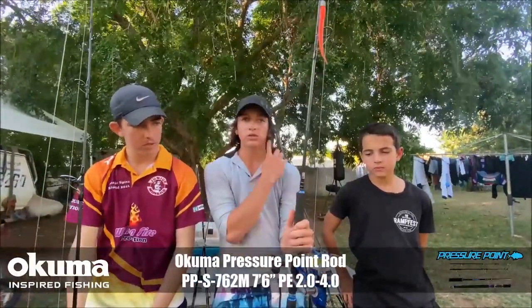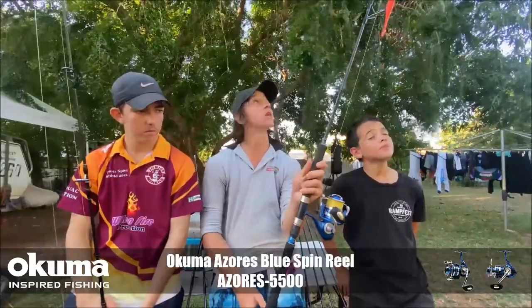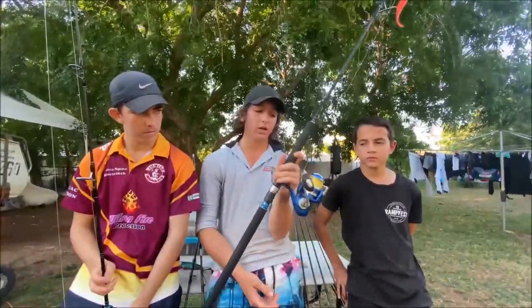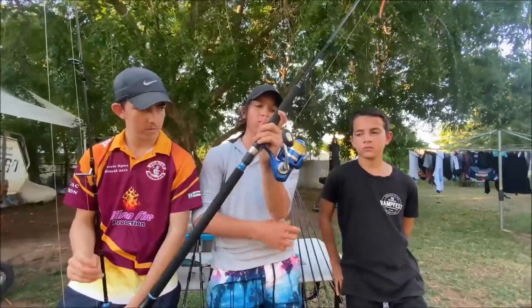This little bit longer rod has a little bit of a smaller reel. We've got lighter line on it. It's good for casting the smaller little stick baits along the flats — really good casting rod. Good for plastics as well, anything really. It's just one of my favourite all-round rods.